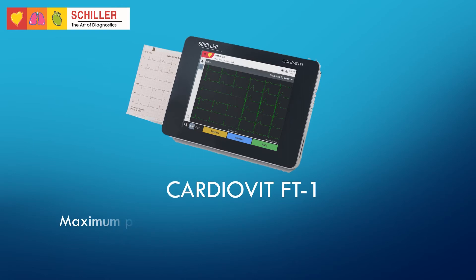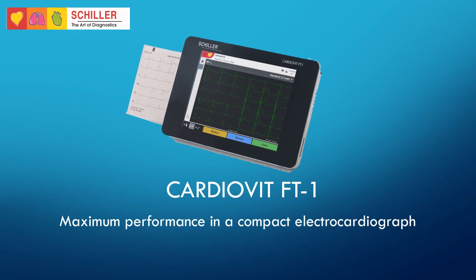Cardiobit FT1: Maximum performance in a compact electrocardiograph. The Schiller Cardiobit FT1 is a portable 12-channel ECG unit designed to record, display, and measure resting ECGs. The multi-touchscreen allows easy and intuitive operation.